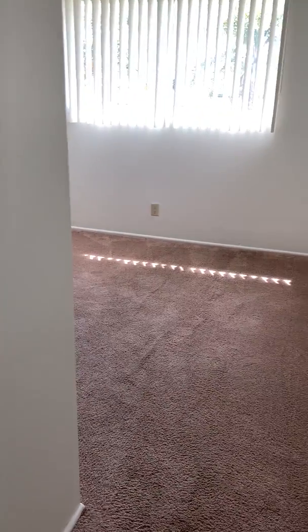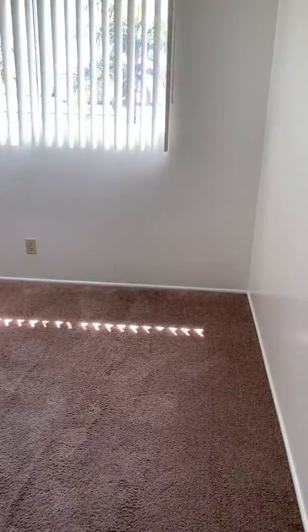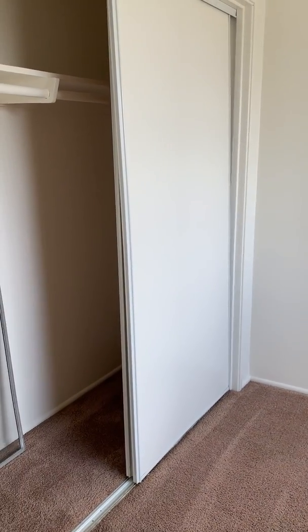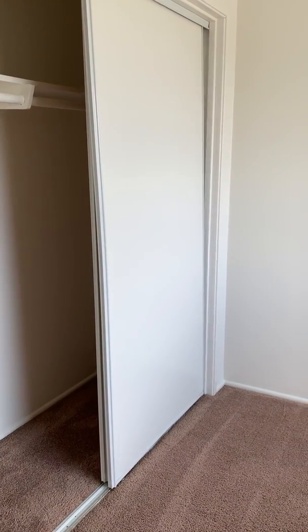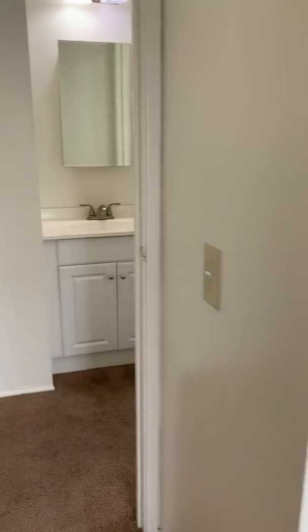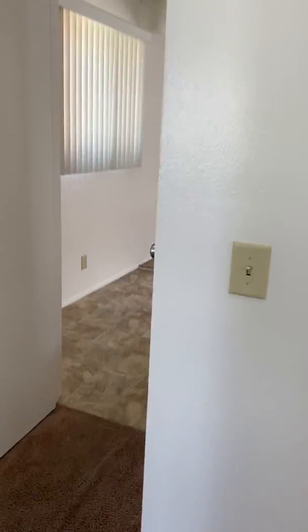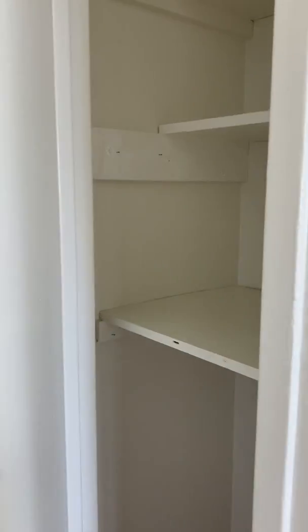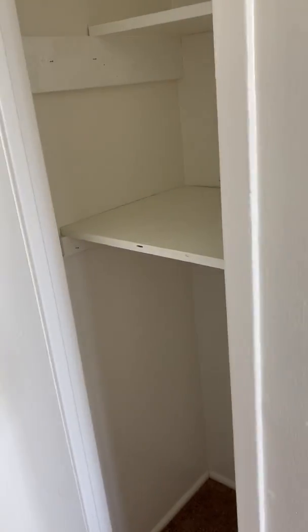Right in here we have your second bedroom, also with a full closet. You do have additional space for storage right in the hallway. Thank you!